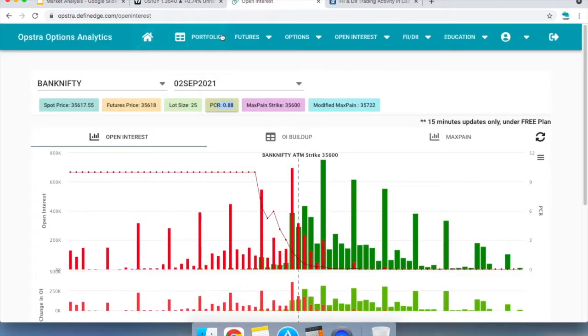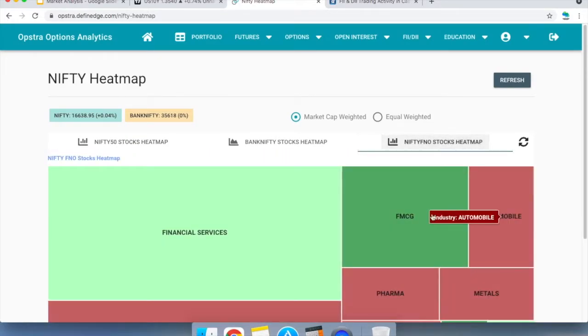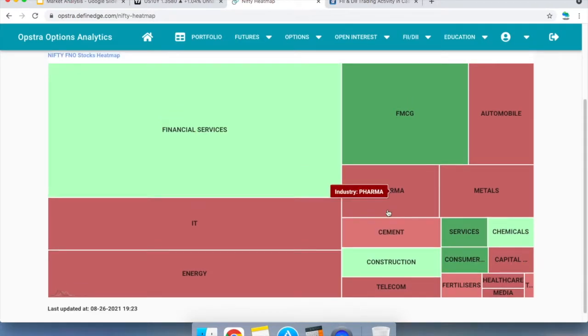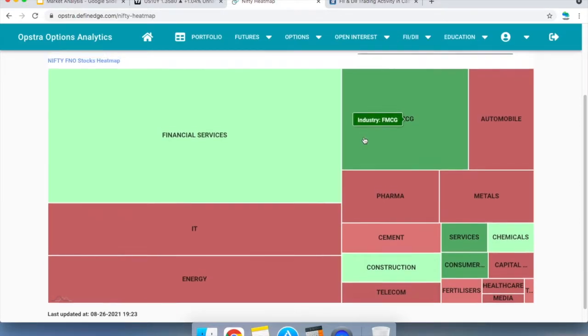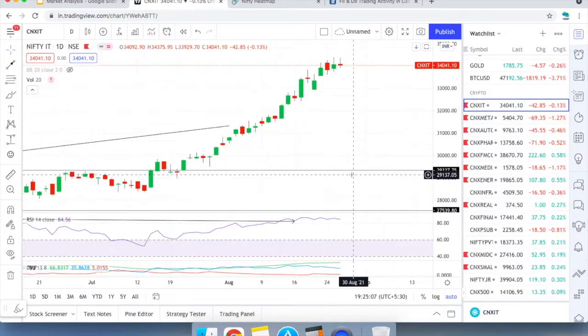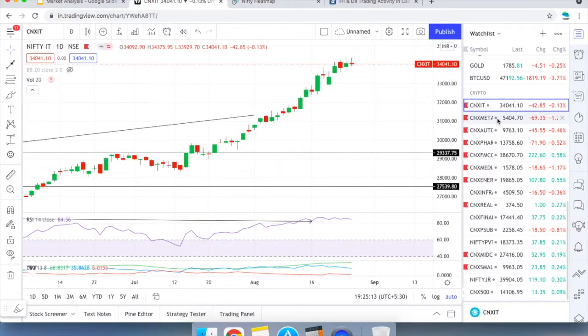Looking at the sector heat map: Banks did okay today, and FMCG performed excellently. Automobiles, energy, and pharma did not do well. The FMCG outperformance was led by HUL, Britannia, Nestle, Marico, and similar companies — not ITC. Banking also did reasonably okay. Sector momentum charts show the market is still indecisive and bullish overall, but caution is warranted given the vertical moves that have already happened.